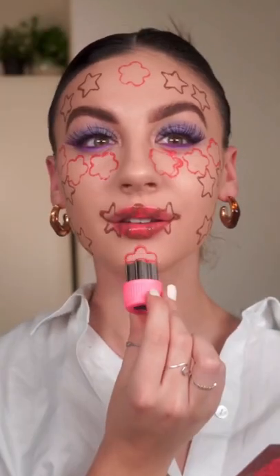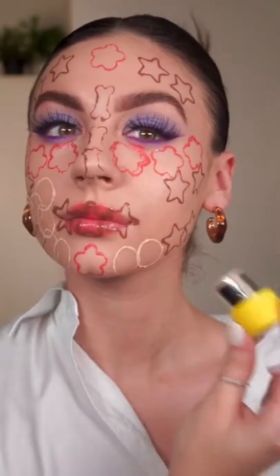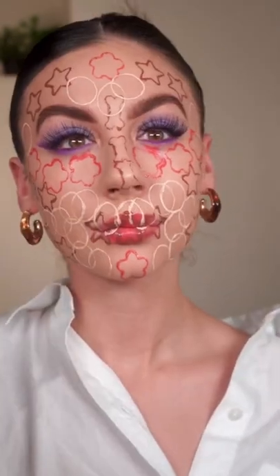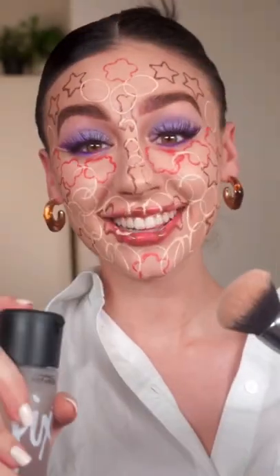I love doing that — and the chin. Adding some concealer. All right, let's go blend this out.